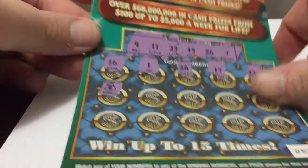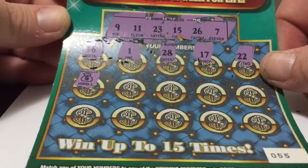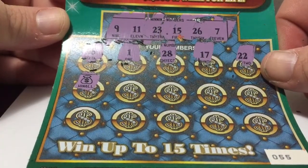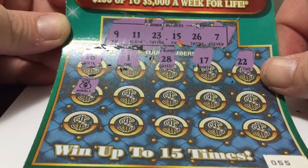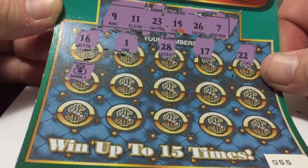Oh boy, we have a win all symbol! This is amazing. I guess we don't have to scratch any more numbers because we have a win all.